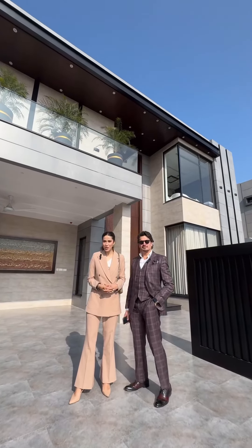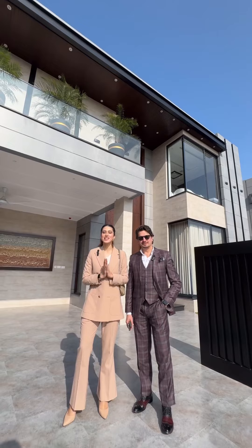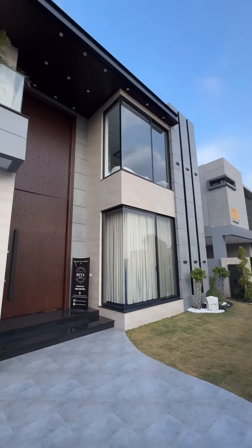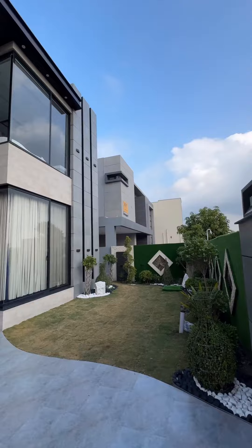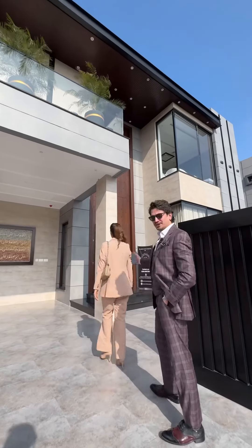Today we bring you to another stunning house that has been crafted by the skilled hands of Anis and Sons, seasoned builders with generations of expertise. As you can see, the house has a very modern facade with stylish big windows and doors and simple straight lines. Let's go inside.